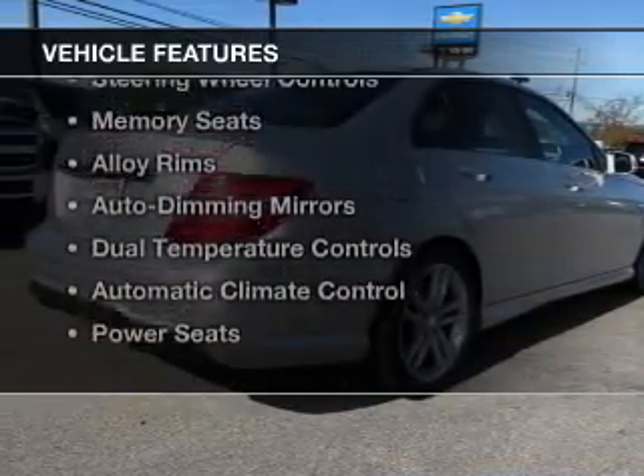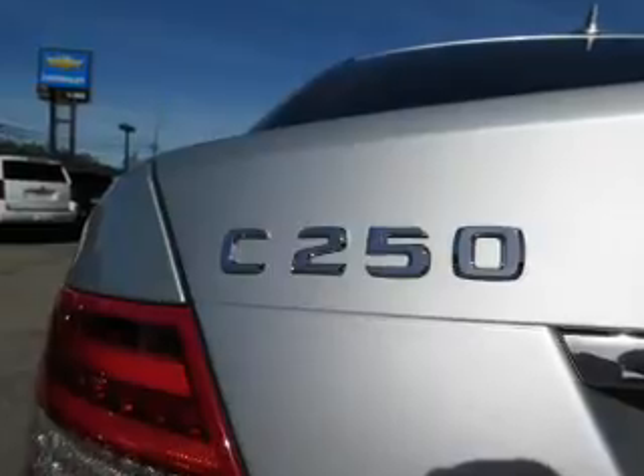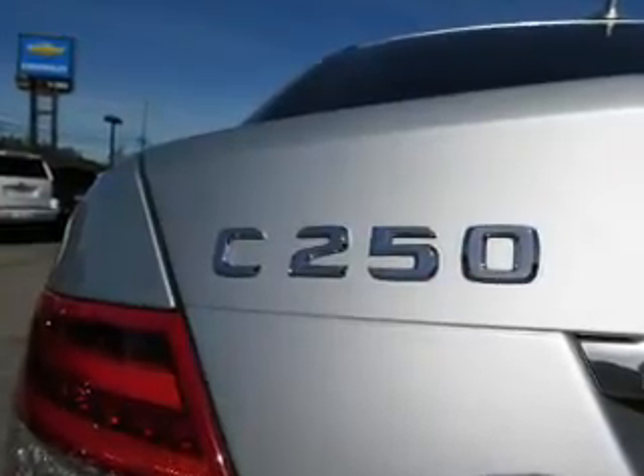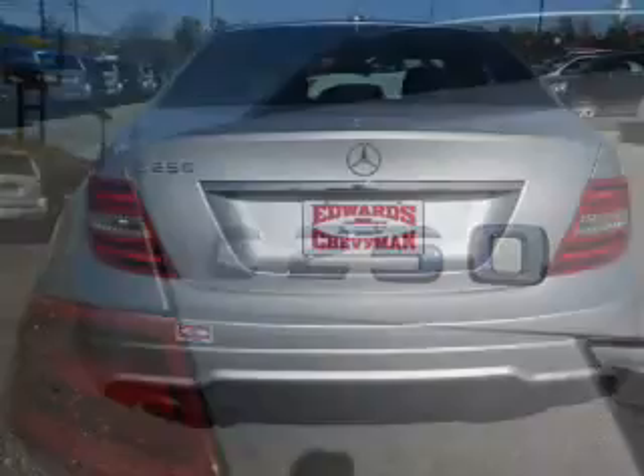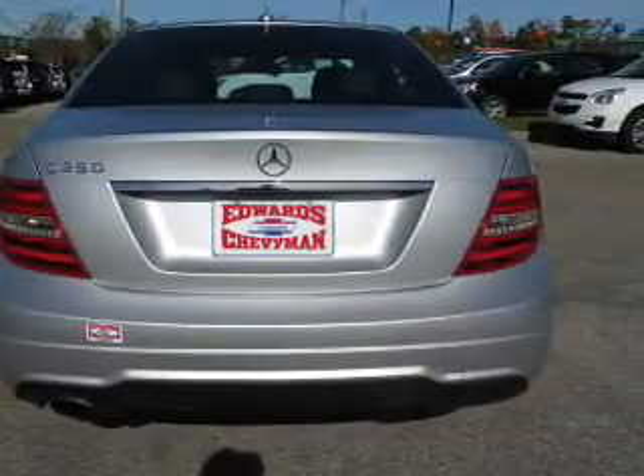The features include a power sunroof, leather seats, heated seats, steering wheel controls, memory seats, alloy rims, auto-dimming mirrors, dual temperature controls, automatic climate control, and power seats.